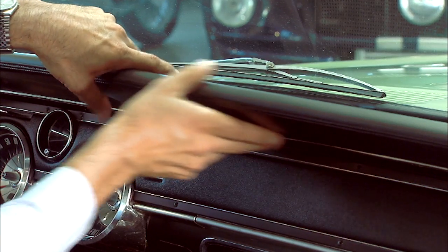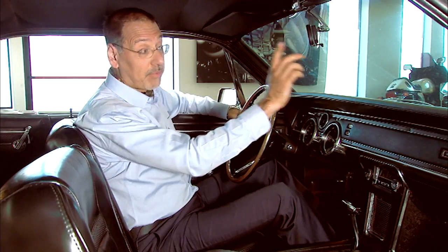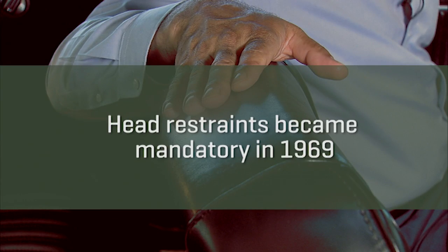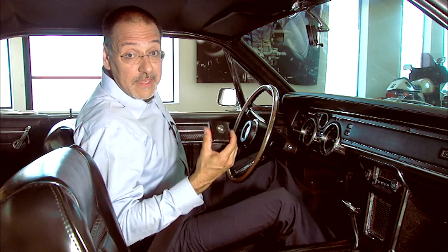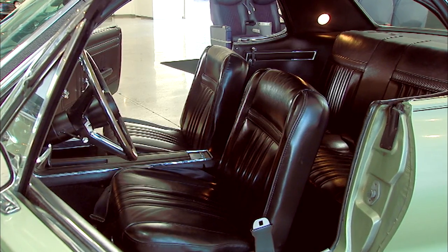Now speaking of safety, the '67 Cougar also has a full padded dash, a padded pillar over here, and a breakaway rearview mirror. Headrests remain optional, however. In that same place you might instead choose to hang a television — from the dealer you can get a nine-inch black-and-white Philco TV with custom-made hooks that hang right over the back of the seat for your rear-seat passengers. Seat belts include a tongue-side retractor, standard on all four positions around the car.